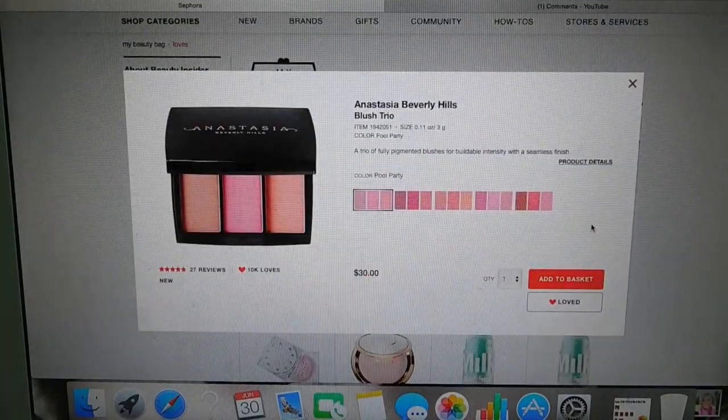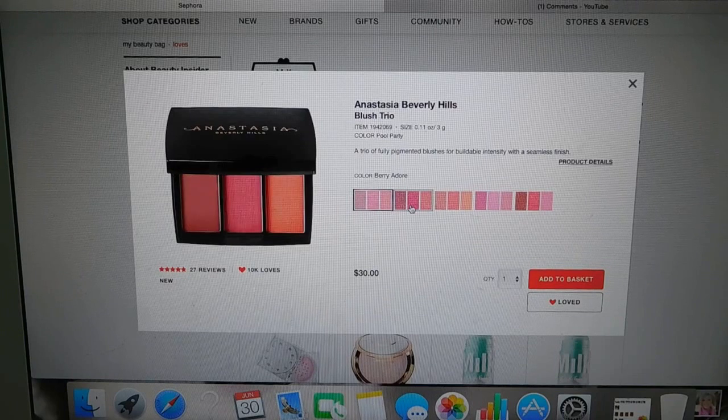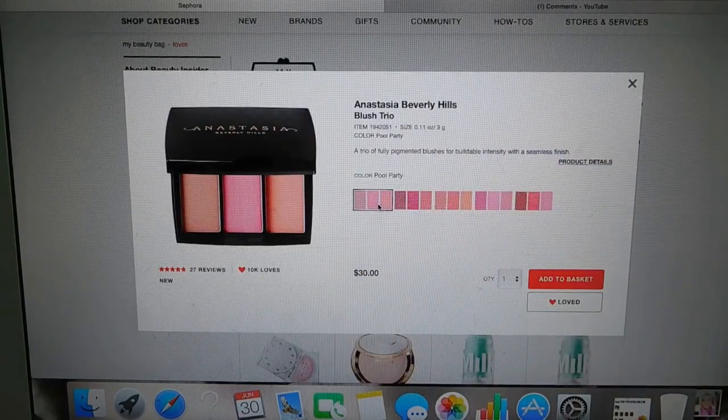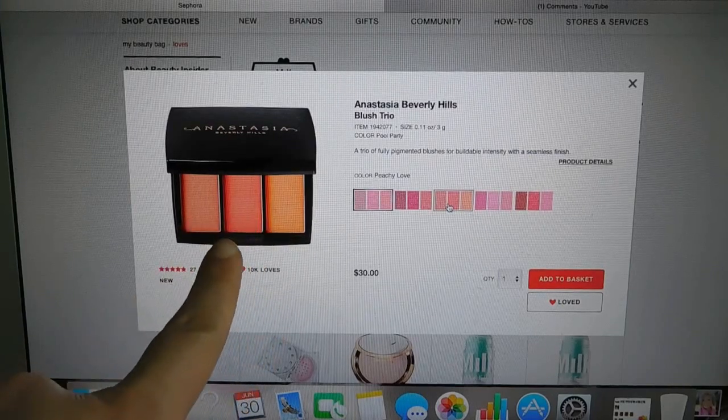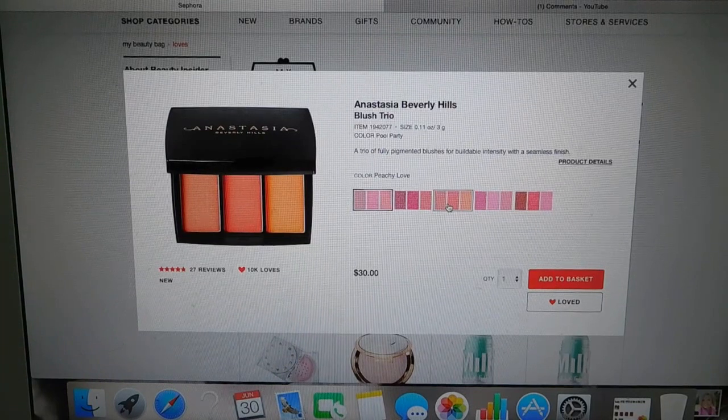The Anastasia Beverly Hills Blush Trios — these are new. The reason they're on my no-go list is mostly because I don't like the combinations that they have. I kind of wish they were sold as singles. Maybe if they were sold as singles in the $15 range, I would probably try one. But it's $30 for a trio, with 3 grams of product — three different colors. They're not a terrible deal; however, I don't like these color combinations. I really like this peachy one, but I just would not wear this cantaloupe shade. I don't want any blush just sitting there.